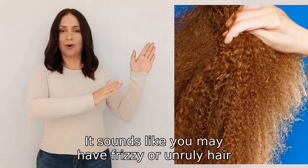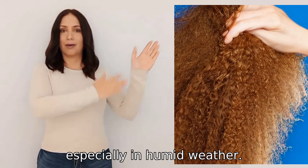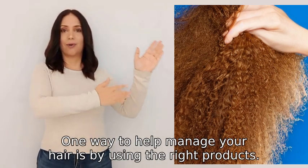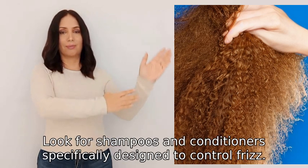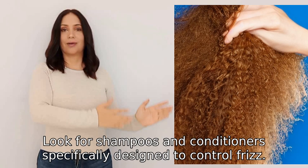It sounds like you may have frizzy or unruly hair, which is common especially in humid weather. One way to help manage your hair is by using the right products — look for shampoos and conditioners specifically designed to control frizz.